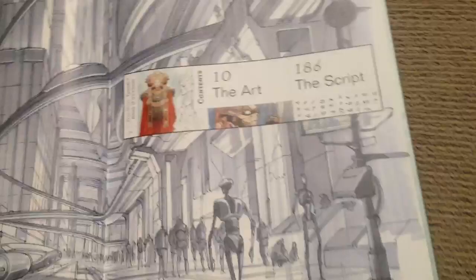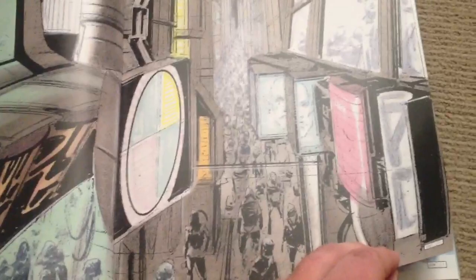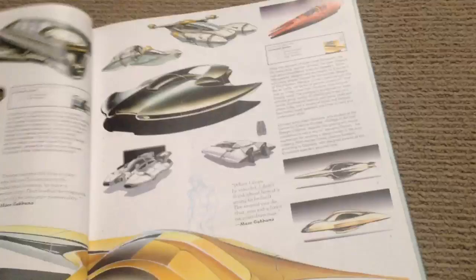A lot of it is just absolutely amazing artwork. You've got a bit of the Coruscant nightlife there — the scene where Zam Wessel crashes her speeder and Anakin chases after her. Here we have some concept designs for Zam Wessel's speeder, and obviously there's the final design there.